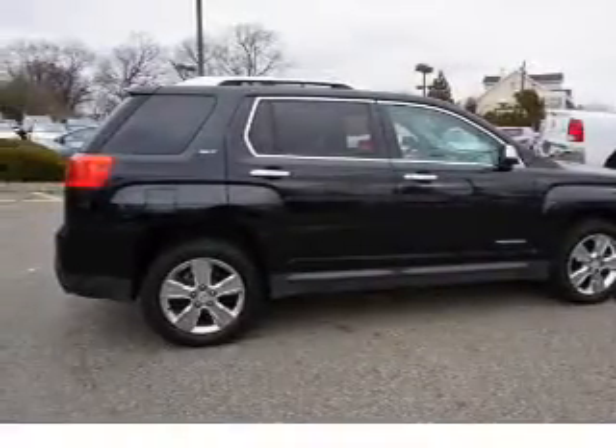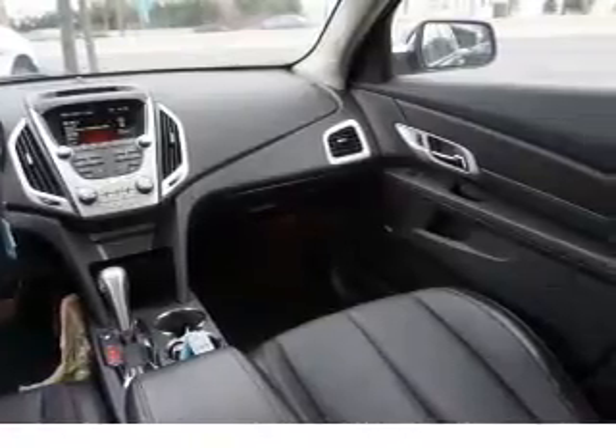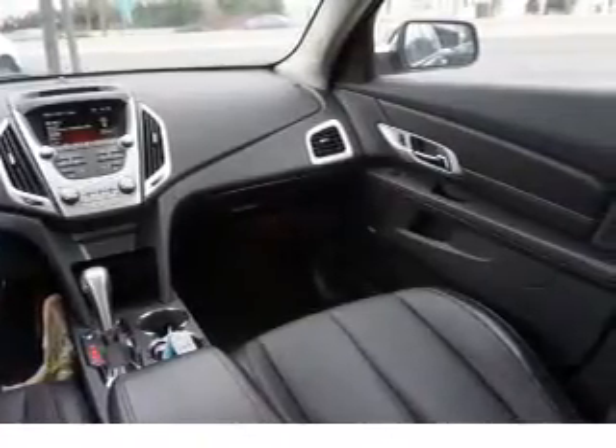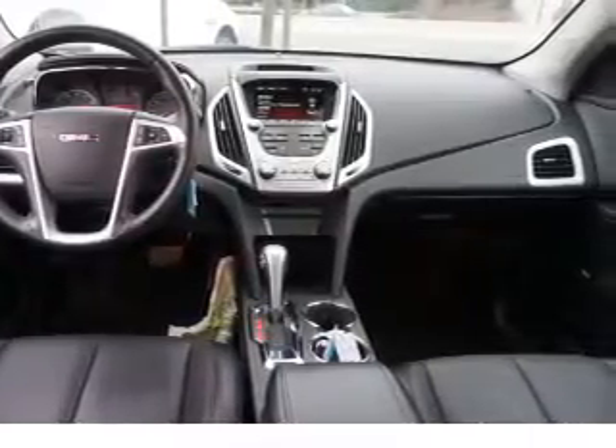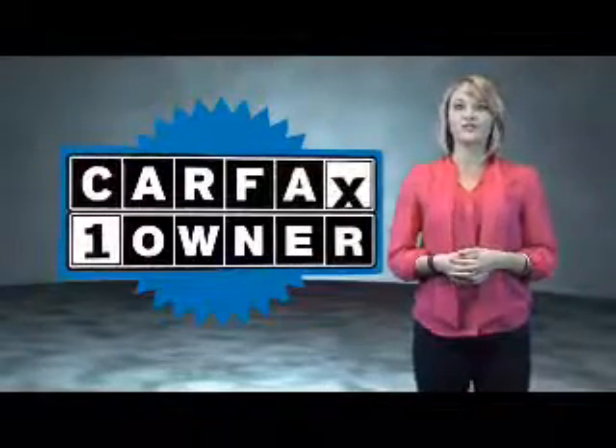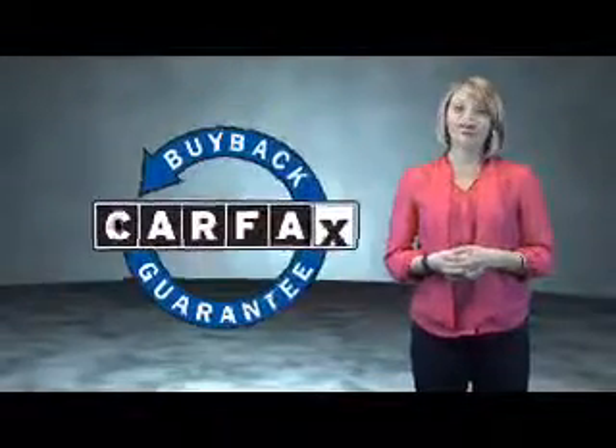Rest easy knowing this vehicle comes with a Carfax vehicle history report from Carfax, the most trusted provider of vehicle history information — great quality at a great price. Call or click to contact us today. This is a Carfax one-owner vehicle, which qualifies for the Carfax buyback guarantee.